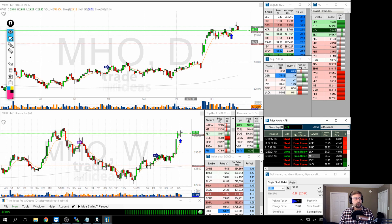Last but not least for last week is MHO — a long trade. We were looking for it to break above this area of resistance, it did that, and then came back down. Pretty much a break-even trade there.